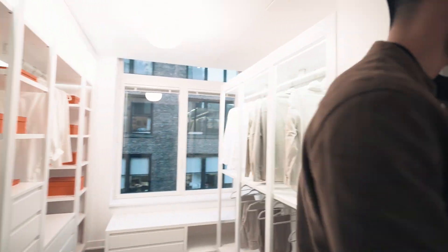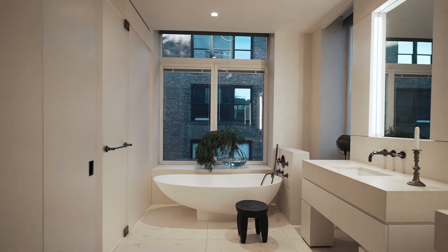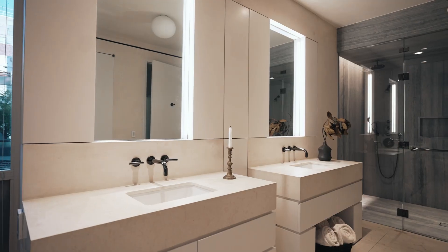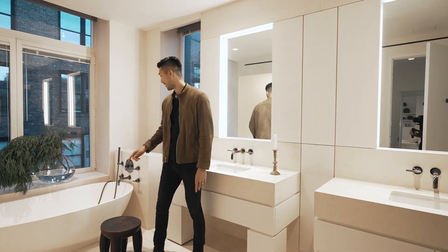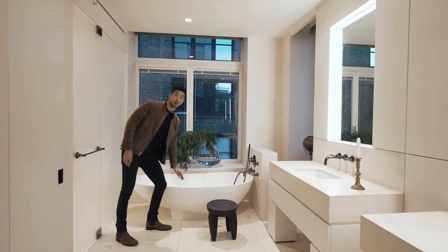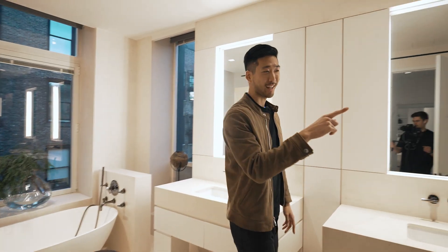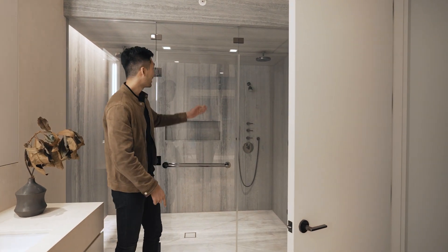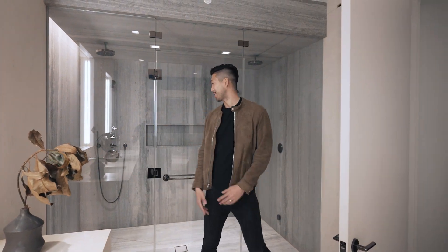And then of course your en suite bath. This one really feels like a spa, especially with the limestone on the dual vanity and on the floors, which are heated by the way. The tub is beautiful — it's a matte white finish. Matte anything is my jam. And then on the other side, check out this walk-in shower with his and hers shower heads.